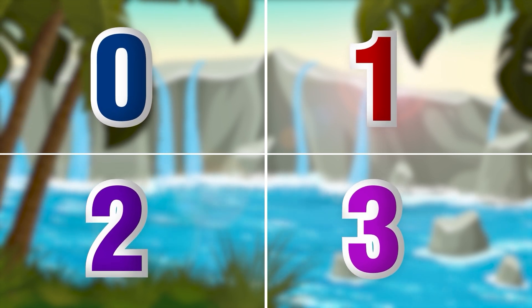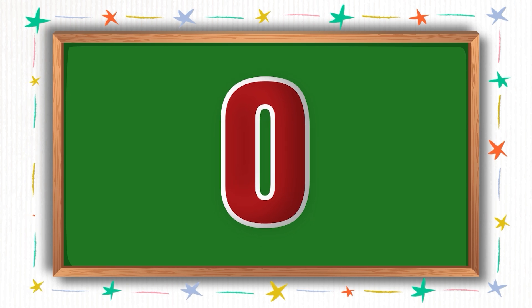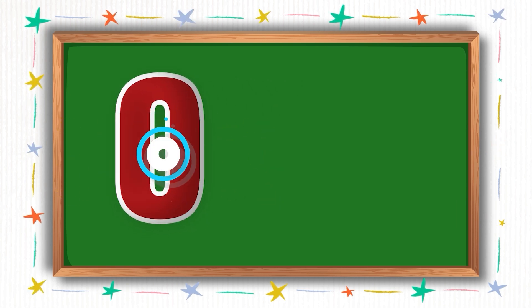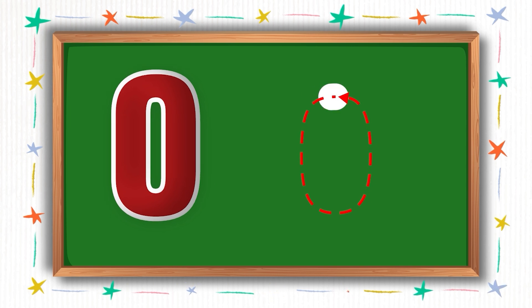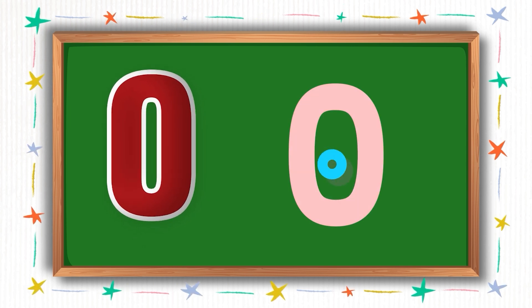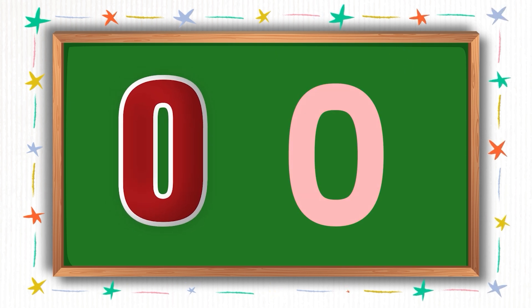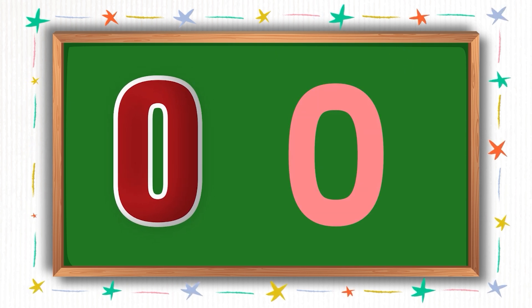Let's find out what we have for our first number. Oh! Our first number is 0. Please write along with me as I write here. Hooray! We wrote number 0.